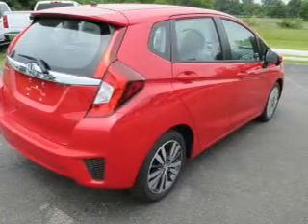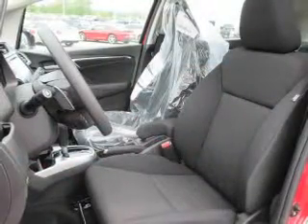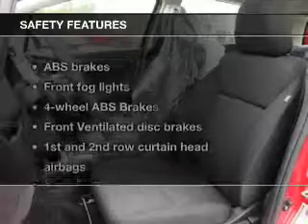Keyless entry, power door locks, power windows, cruise control, Bluetooth wireless, an AM-FM stereo with a CD player, and power mirrors. If safety is a high priority, rest assured knowing these top safety components are included.